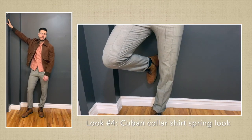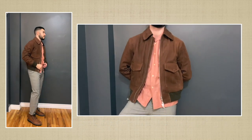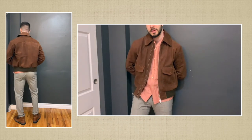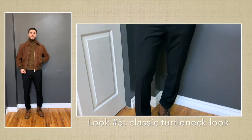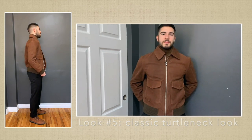By swapping the polo shirt with a more colorful Cuban collar shirt and opting for a pair of layered colored pants, we will have a more fun outfit that's perfect for spring. Now let's move on to some more casual options with this jacket. Something I really like to wear with a suede or leather jacket is a turtleneck sweater.